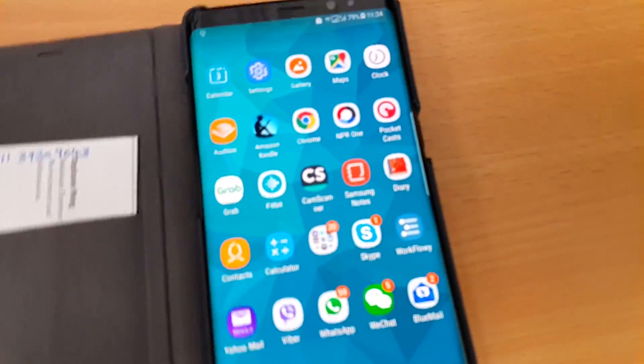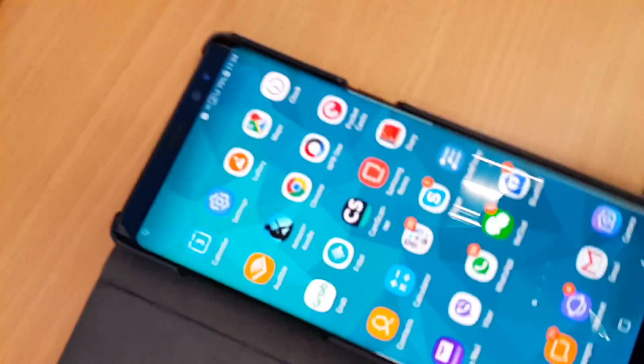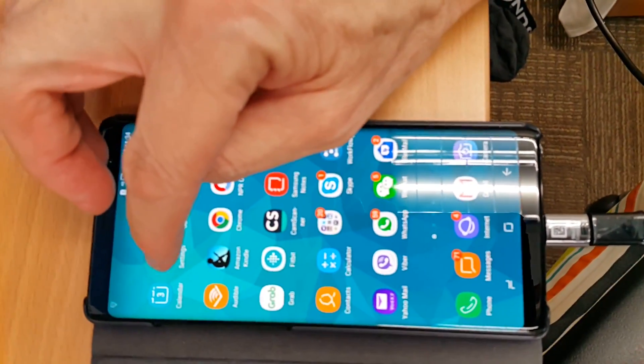I've actually gone online and looked for different ways of turning it off, but those instructions never work. So let's have a look at what I did. We've got our Android here and we can look at that.